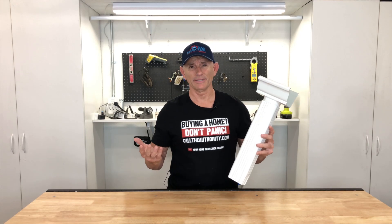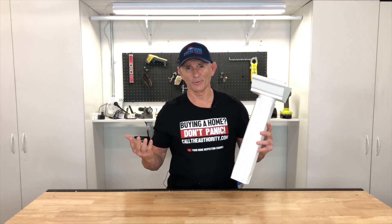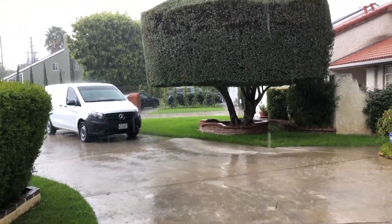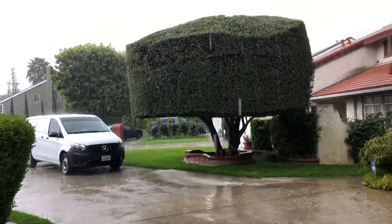Come on, seriously — it doesn't rain in Southern California, you don't need these. Okay, it is raining out there pretty hard.